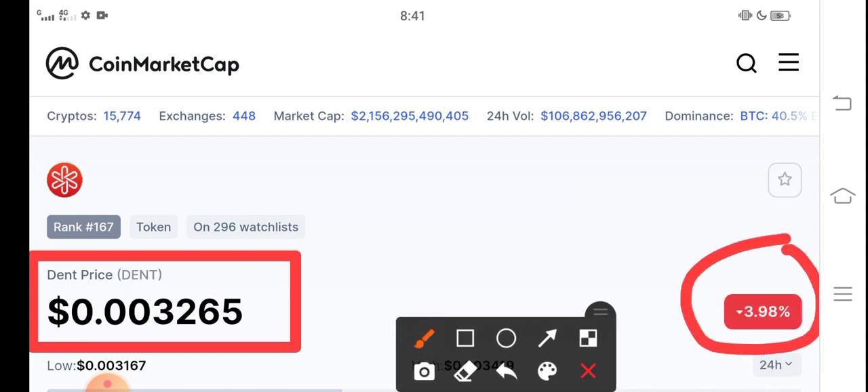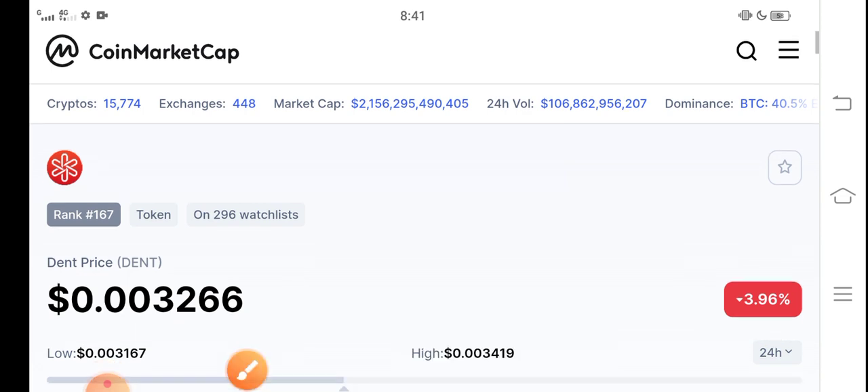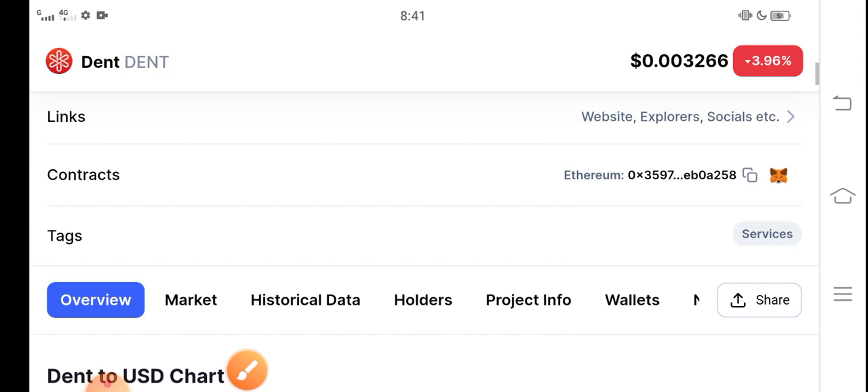The price is going negative 3.98 percent — the price change is dumping 3.98 percent. The price is going into the lows, guys. So we've seen the price dump; just hold for a long time, guys.